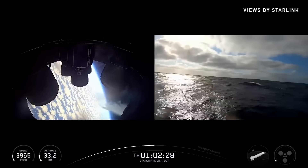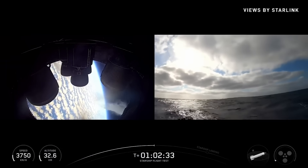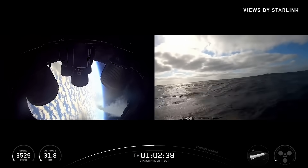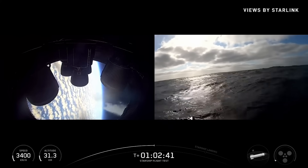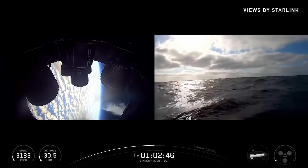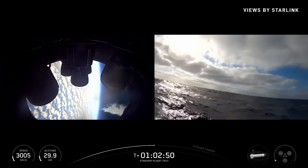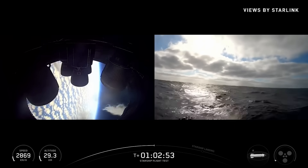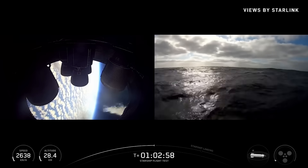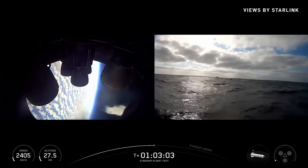We can only see so much from these cameras — you can't see the vast majority of the heat shield. So we throw these buoys out there. We have these drones that we're trying to use to see externally how the heat shield held up. Everybody saw from Flight 10, it had a little bit of a paint job, a little bit of a reddish hue that was from those metallic tiles that we had tested.